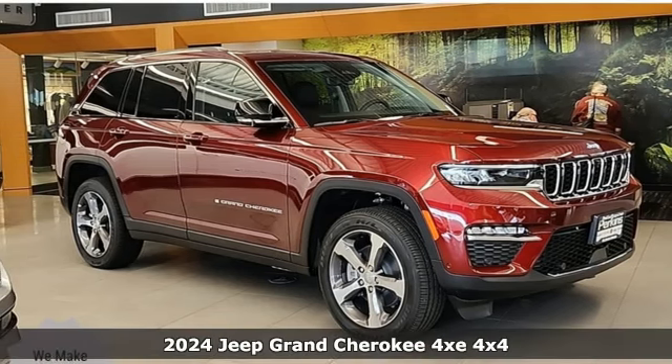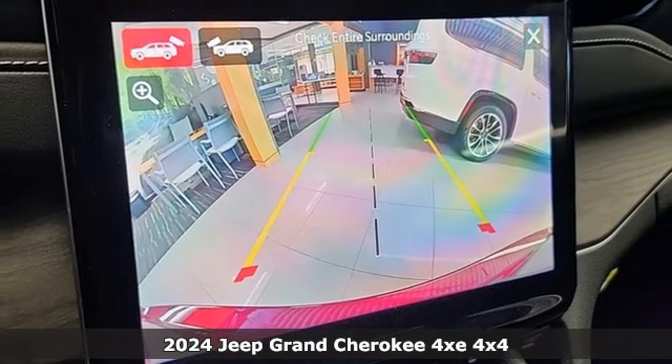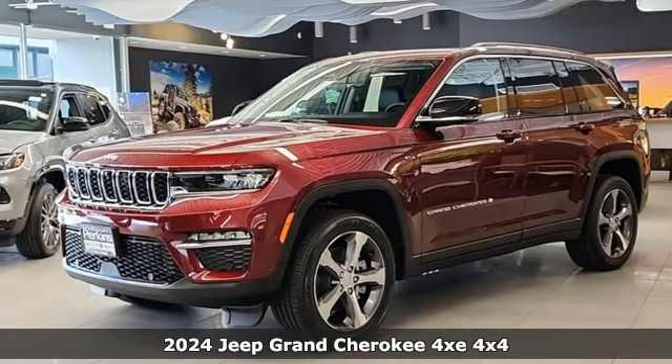It's a new 2024 Jeep Grand Cherokee 4xe, built to handle whatever terrain you want to cover and to handle it with care.